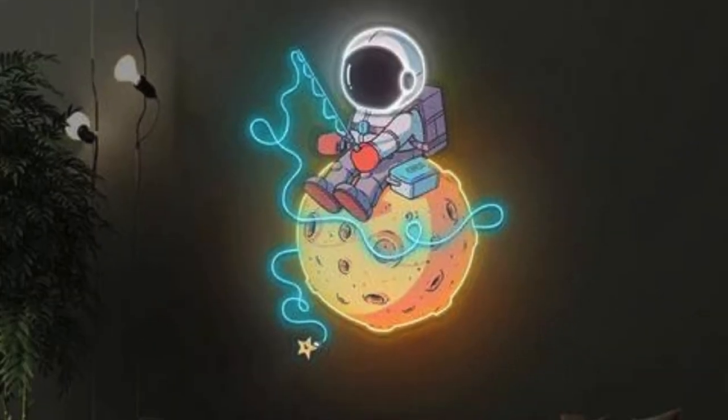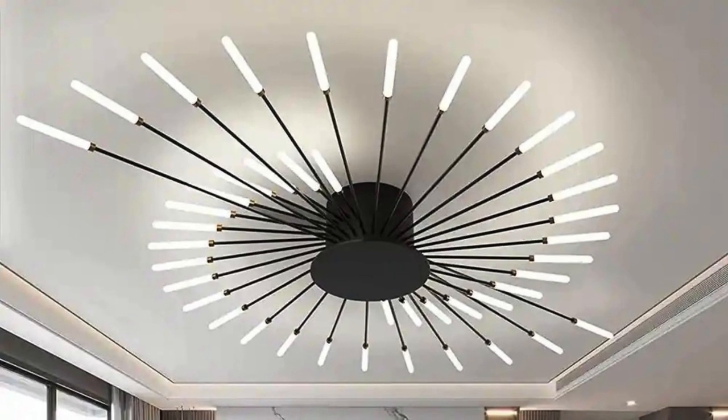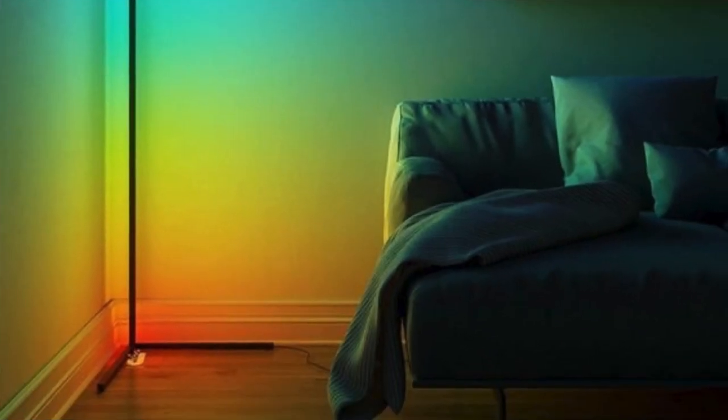LED strips strategically placed along shelves and behind furniture add a contemporary flair, infusing the space with a subtle yet vibrant energy. A statement chandelier, suspended from the ceiling like a modern work of art, becomes the focal point, casting an elegant radiance that cascades throughout the room.